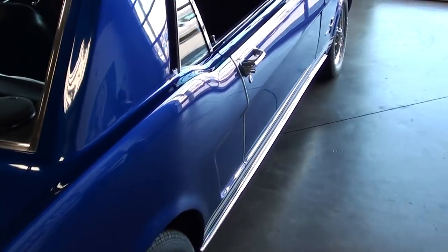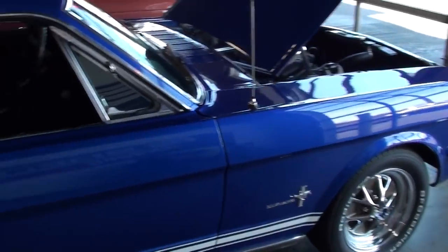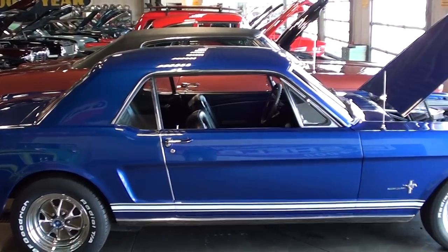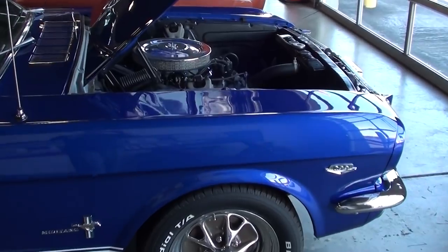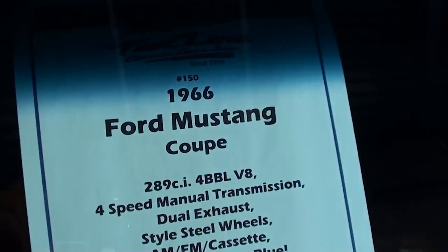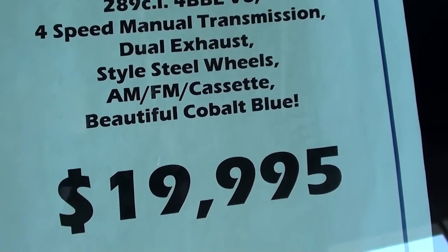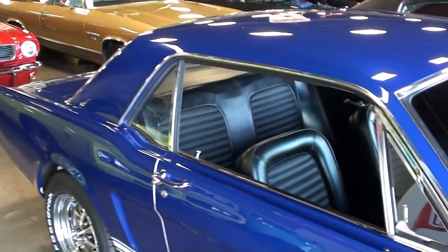They've done a nice job on the bodywork and paint — it's definitely a slick car. Taking a look down the side, it's an impressive looking car. Checking out the specs: it's a '66 Mustang with the 289 and dual exhaust. They have limited information on it right now since they just brought it in, but more info should be up shortly.